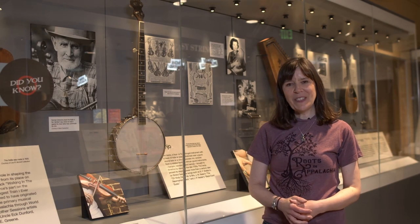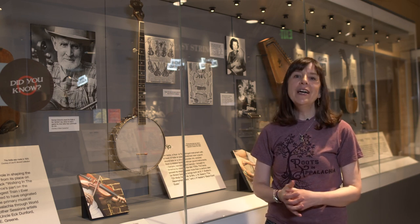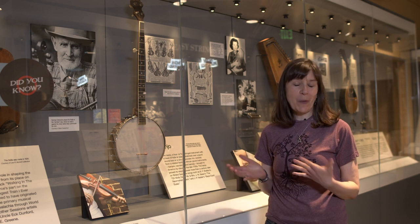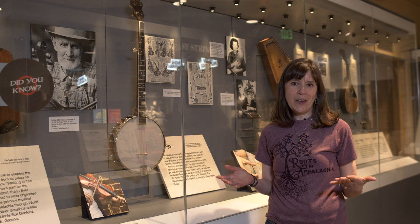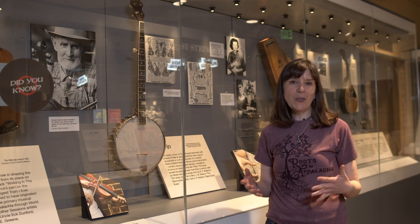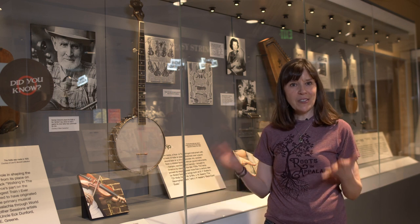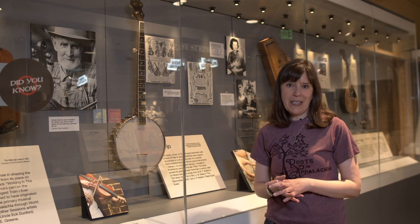Hey, this is Renee from the Birthplace of Country Music Museum, and today we are going to talk about the banjo. This is an instrument that everyone is familiar with from Appalachia and beyond, and it's really associated with early commercial old-time music and bluegrass music. There is a perception that it is an instrument that sort of got its start here in America, but it has a much older history than that.